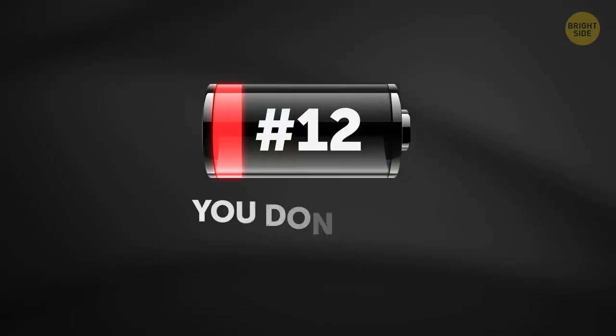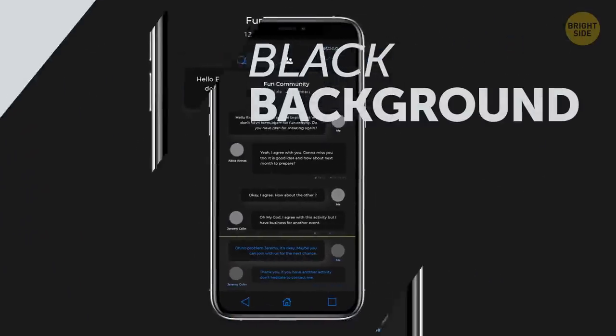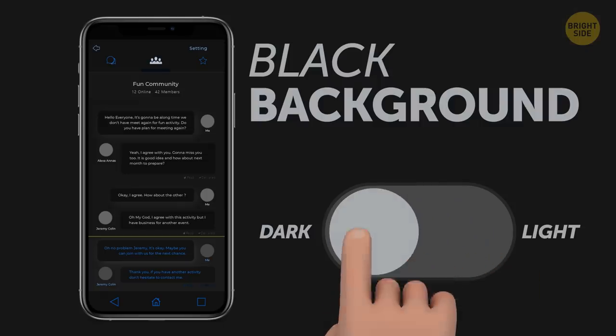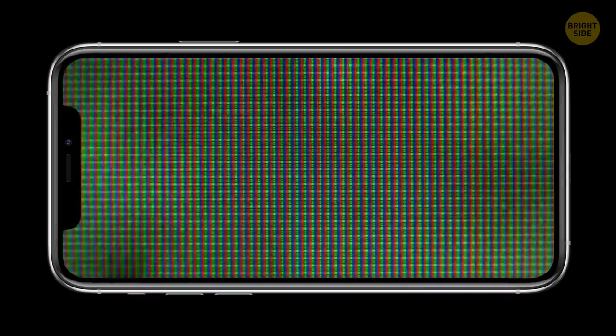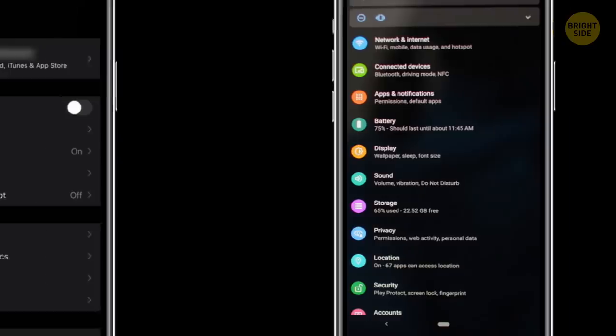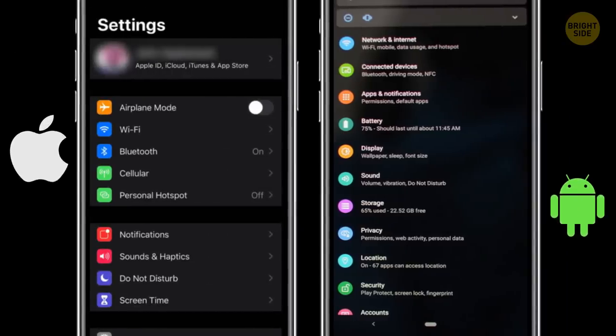12. You don't use dark mode. Some apps let you choose a black background instead of the standard, usually bright one. Making that switch will have an impactful battery-saving effect since black pixels use less power. Remember the tip with your wallpaper? Some phones even have an option of setting system-wide dark mode.